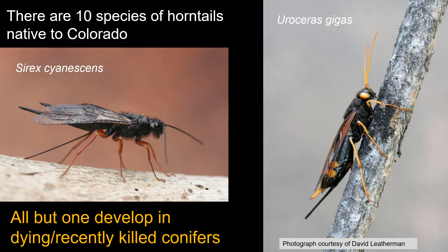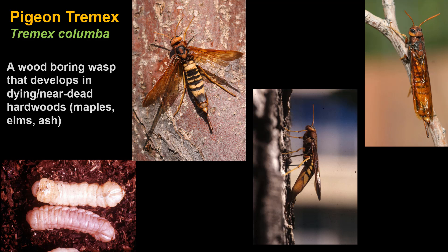There are ten species of horn tails native to Colorado — nothing new, always been here. All but one develop in dying, near-dead, or recently killed conifers, mostly pines, so more species are found in forest areas of the state. But there is one species that develops on a different kind of plant — that's the one called the pigeon tremex.